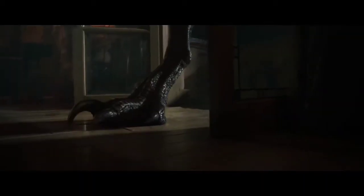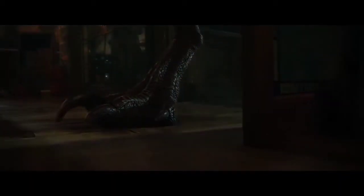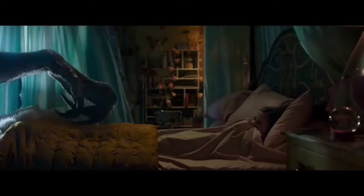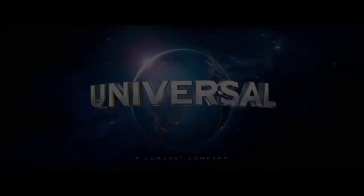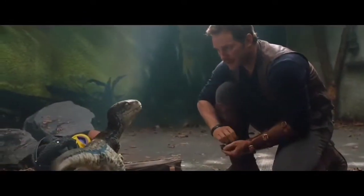That's a good shot of the Indoraptor. Who remembers the sickle footclaw from Jurassic Park? I do. Oh, that drool was a nice effect, I must add. And it's cute little baby Blue.